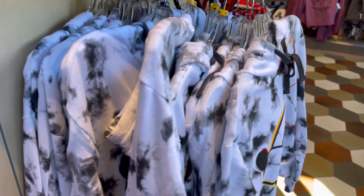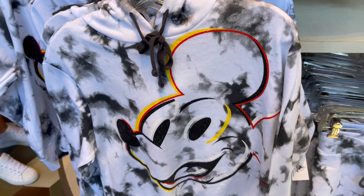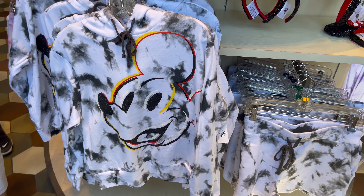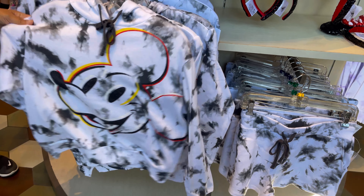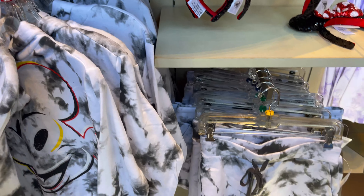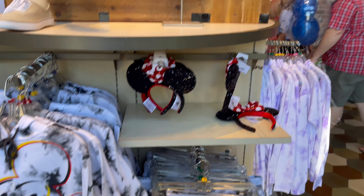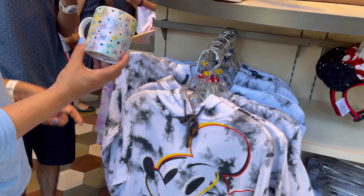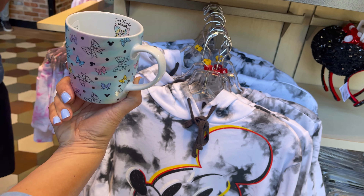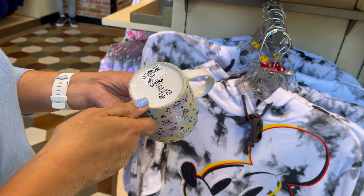And they have a fourth one over here which, of course, has got to be Mickey. So I really like these new tie-dye ones that they have. They're all the same price, pretty much, and the matching shorts. They're all $49.99. Oh, that is nice — I like the colors. It's a bunch of bows. 'Positively Mini,' it says inside. And it's $14.99.